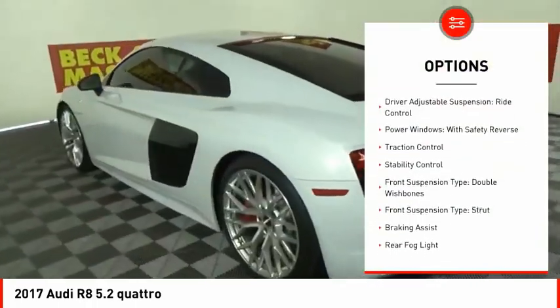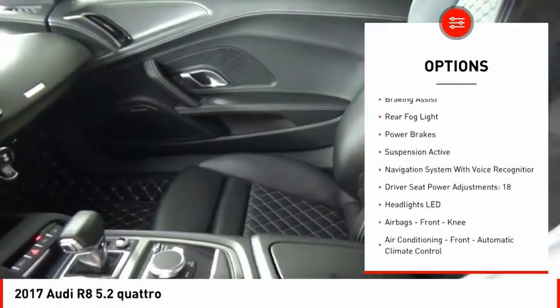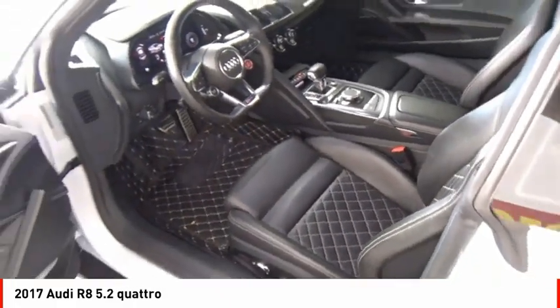Mid-mounted engine, driver adjustable suspension, ride control, power windows with safety reverse, traction control, stability control, front suspension type: double wishbones.